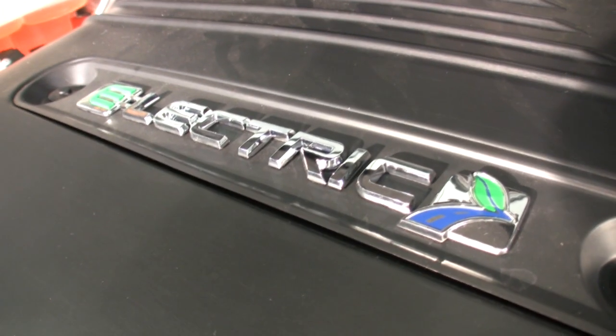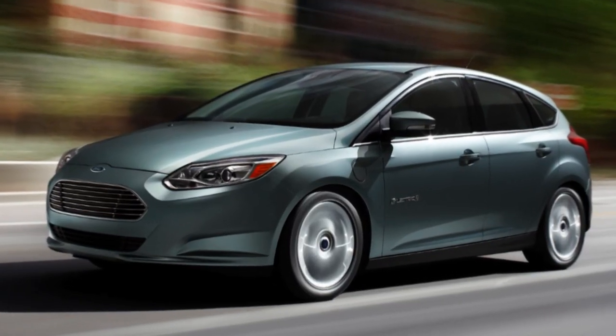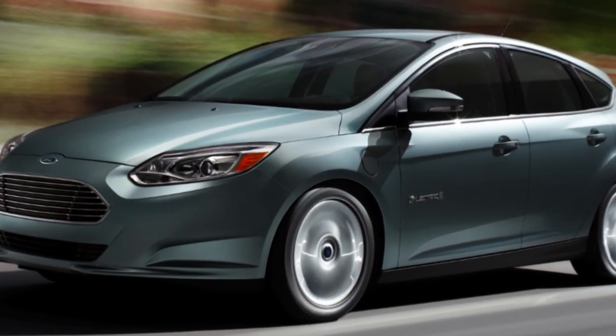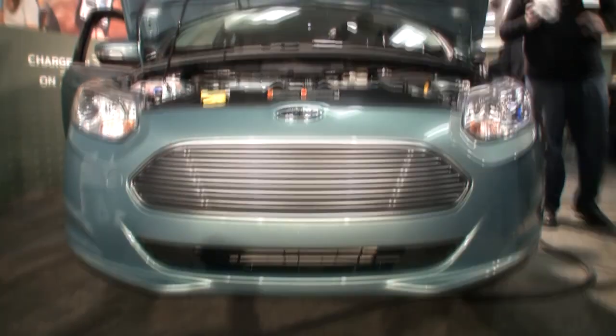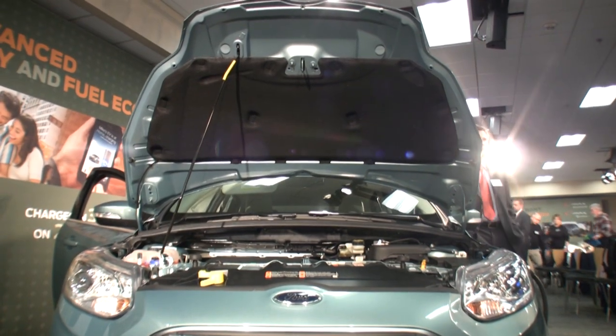That battery allows this car to go a little over 80 miles an hour. You get 100% torque at zero miles an hour, so you get that instant tiger pounce right out of the stoplight. One of the things we really like about this vehicle is the fact that we built it off the base Focus platform, so the driving dynamics are unlike other electric vehicles out there. This is a very highly tuned vehicle.